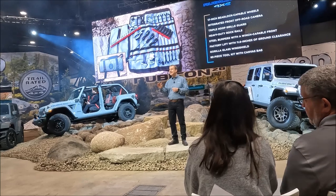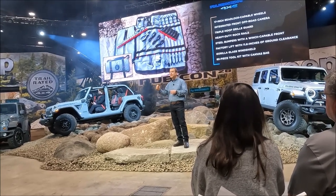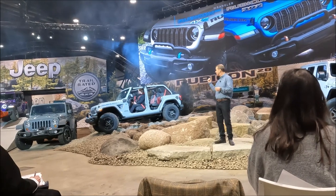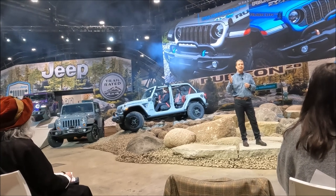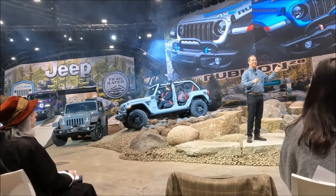In addition to giving the 20th Anniversary its expected capability boost, we gave it recognizable style — distinctive 20th Anniversary graphics: blue, which nods to the 4xe, and a striking bronze color highlighting 392 power. And here's the best part — a new interpretation of our iconic seven-slotted grille.